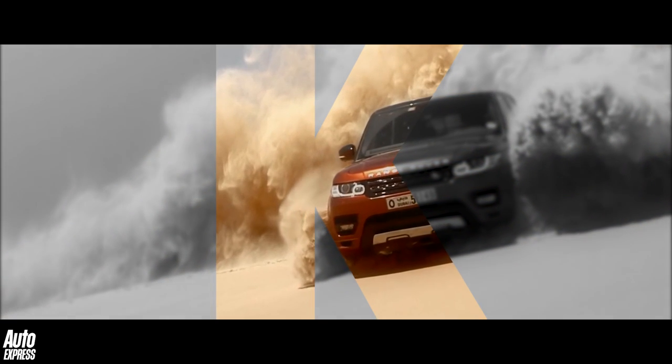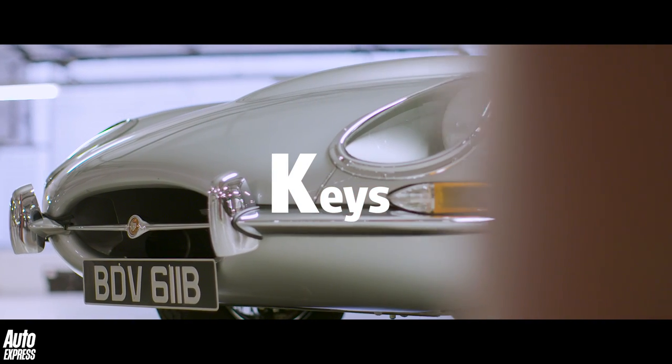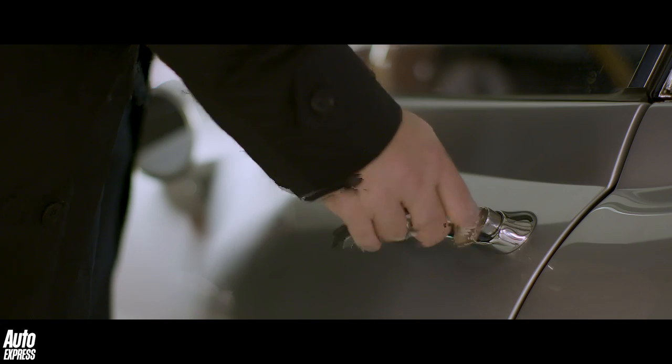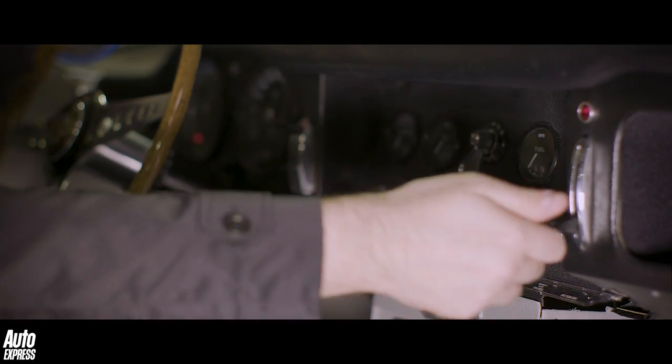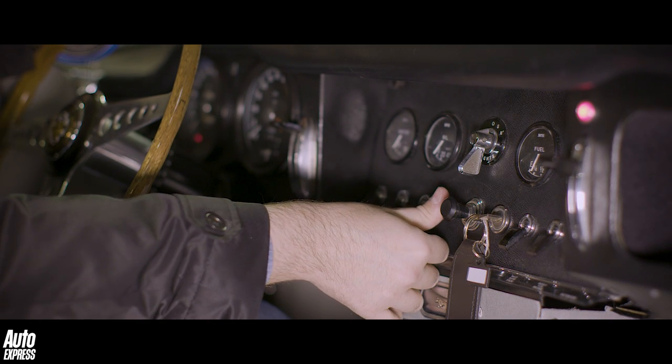This week, the letter K. K is for keys. Car keys used to be simple things that you inserted into a lock to open a door, and then inserted again into a slot somewhere in the dashboard to twist and simply fire up the engine. But not anymore.